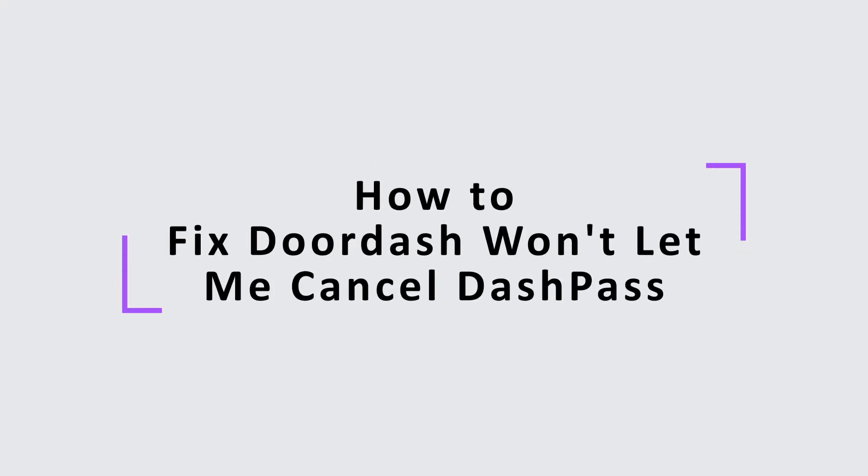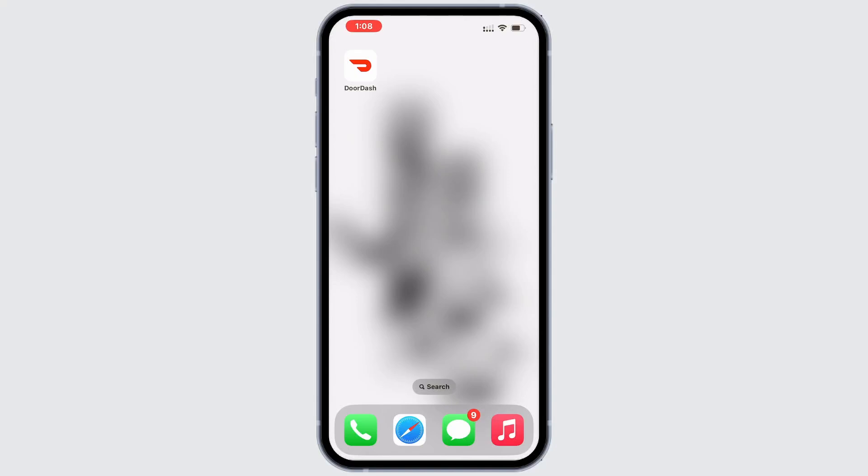Today in this video, we'll be guiding you in how to fix issues with DoorDash won't let you cancel your DoorPass. Step 1: First, ensure that you are using the latest version of the app.